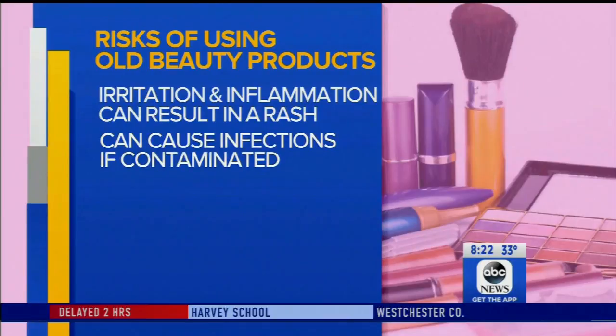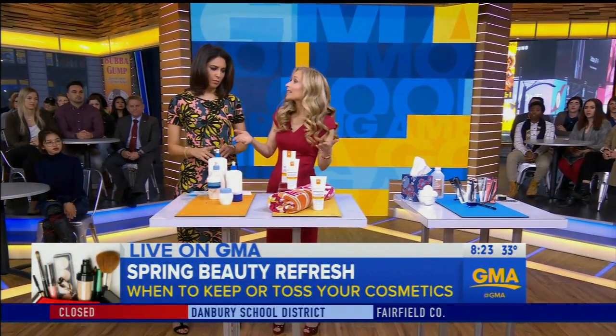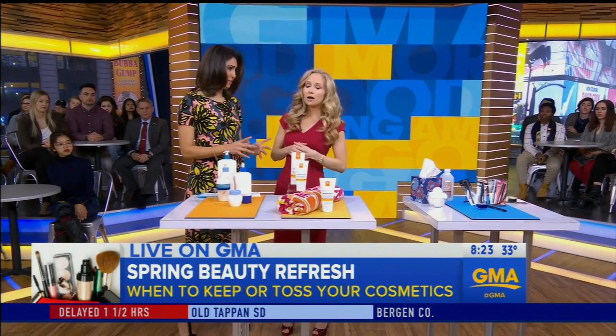Starting with our makeup bag — what is the risk of what's inside? Old cosmetics can not only look streaky and just not look right on the skin, but they can actually cause inflammation and irritation. The chemicals in these products change and break down over time, and that can result in a rash on the skin. Worst case scenario, it can give you an infection — these products can all become contaminated. I've seen bacteria and viruses growing in products that are just kept past their prime.